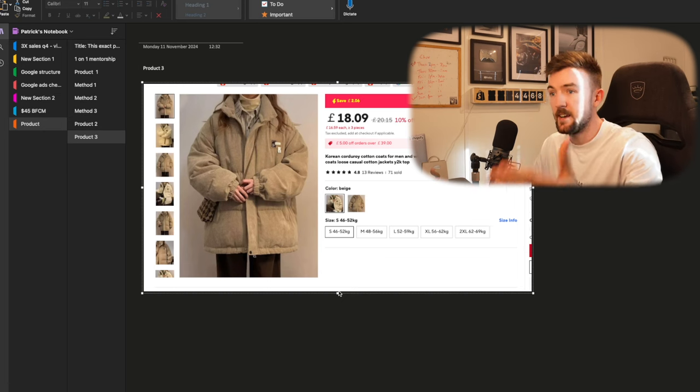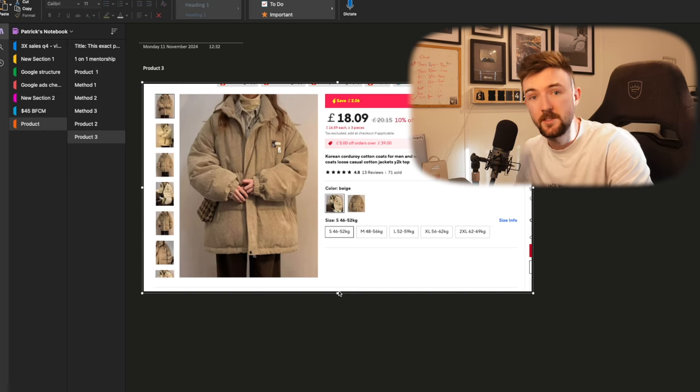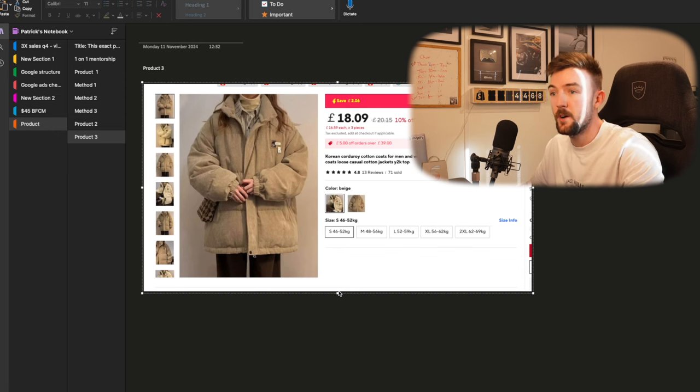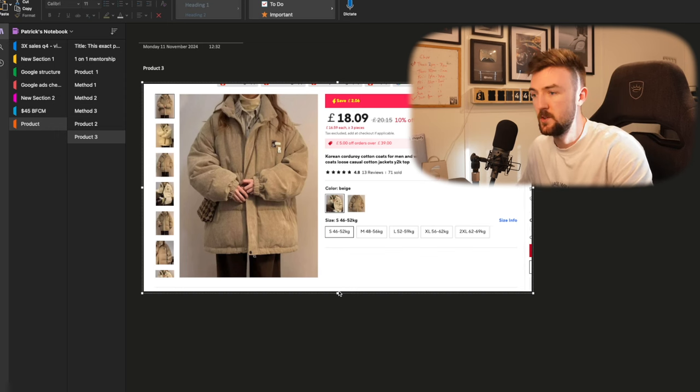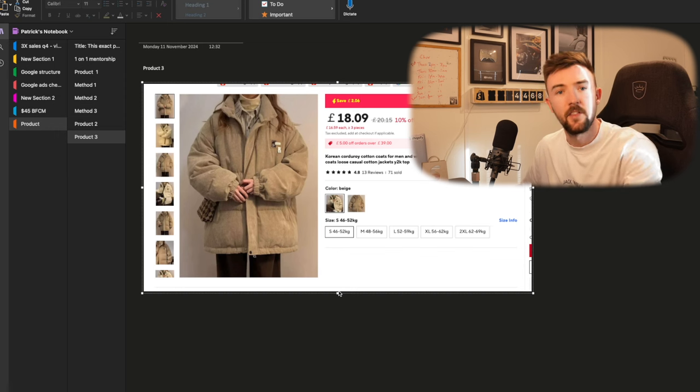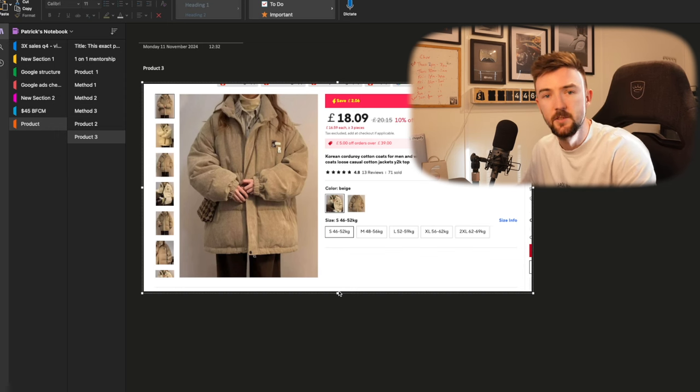People think clothing items are only going to do well on Facebook, but I had a lot of success with Google Ads and fashion — so do bear that in mind. I hope you found this video useful and enjoyed seeing the products I sold a few years ago that did extremely well, and more importantly the methods I still use today to find new products. If you're interested in one-on-one mentorship, drop me a message on Instagram. Thank you very much for watching.